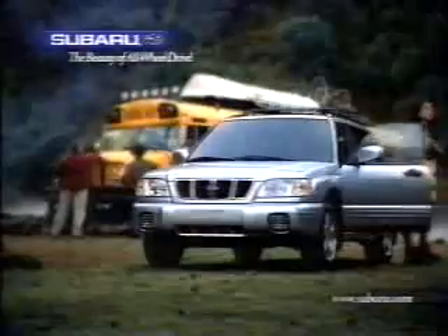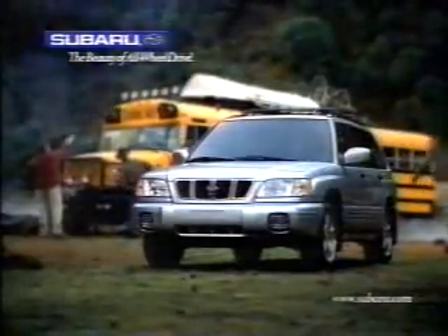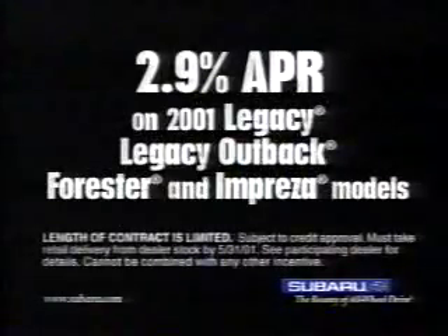Coming in any other colors? Nah, that's pretty much it. Subaru Forester, sport utility top, car easy. Now you can get financing as low as 2.9% APR on all 2001 Subaru models.